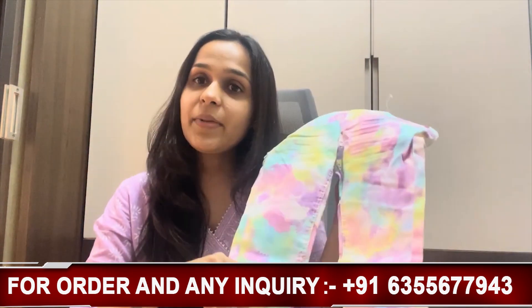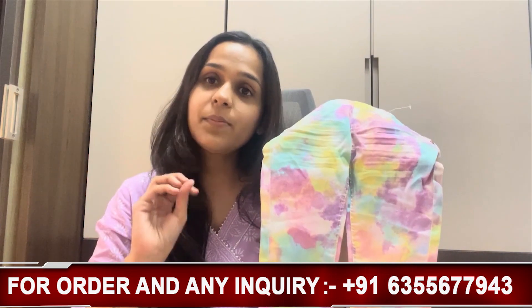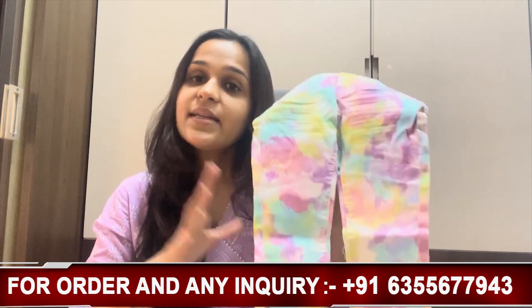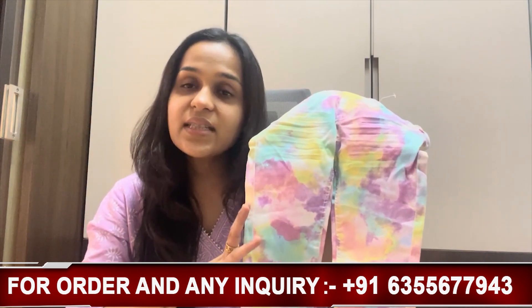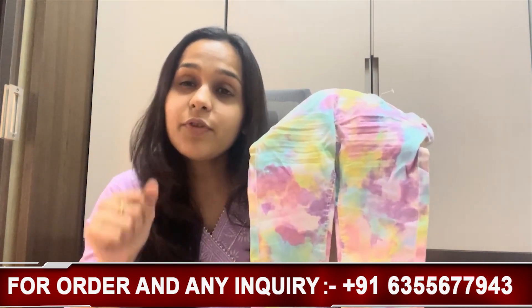The fabric is 100% cotton denim. For sizing, we have 6 months to 6 years available. We do have a few pieces left, so go ahead.